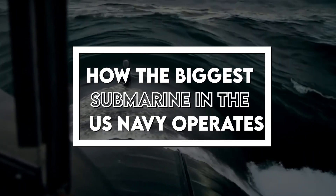Hello, everyone. Welcome back to the channel. In this video, we will talk about how the biggest submarine in the US Navy operates.